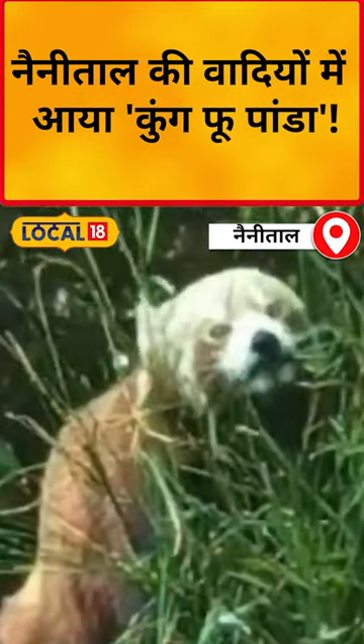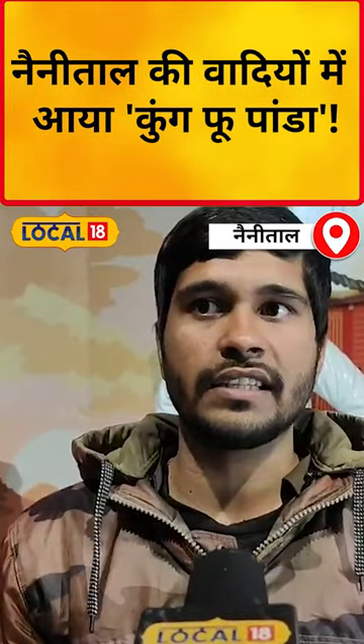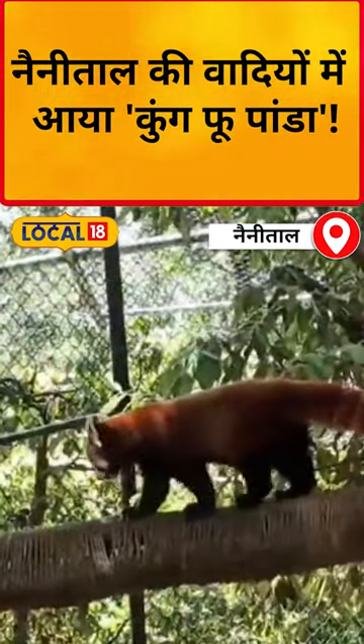Red Panda is a high altitude animal. There are two types of panda: one is Giant Panda, which is the white panda, and the other is Red Panda, which we call the lesser panda.